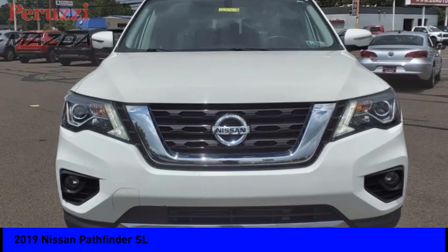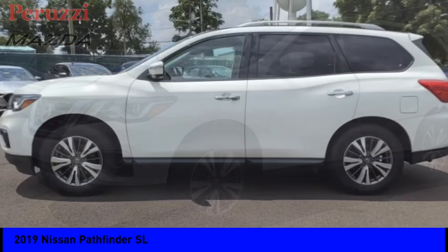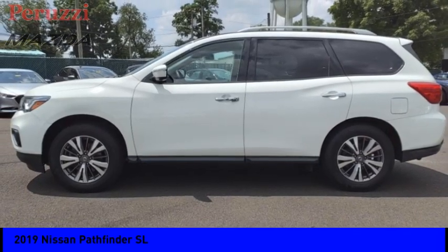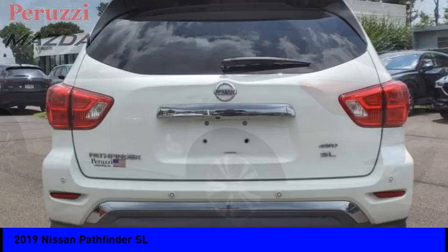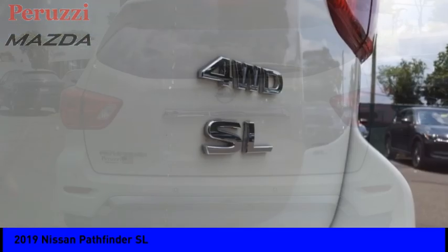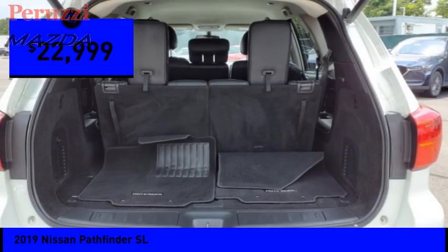Make a great choice today with the 2019 Pathfinder. The Pathfinder has a premium interior with three rows of seating for up to seven passengers, as well as versatile seating and cargo configurations. This SUV appeals to both truck lovers and car lovers and is priced below $25,000.